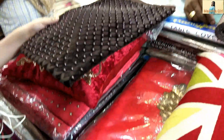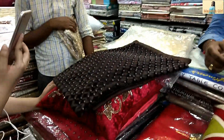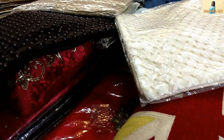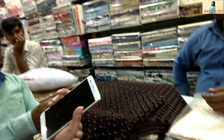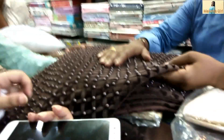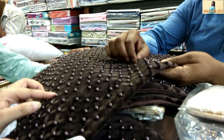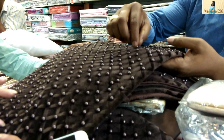These beads that you are seeing on the cushion covers are proper beads. They said they are made from Ahmedabad, and these beads are really stuck in a good way — they don't come out easily. This cushion cover was priced at 300 rupees. The quality and look were very good. The 16 by 16 cushion cover was 300 rupees, and the 12 by 16 size was 500 rupees.